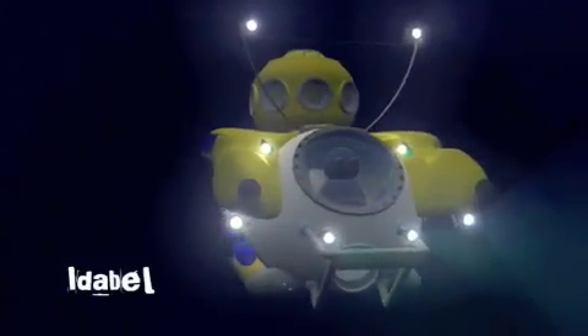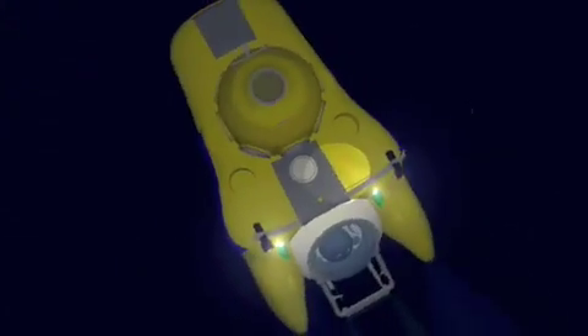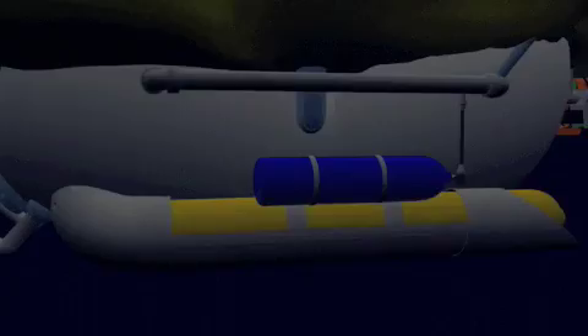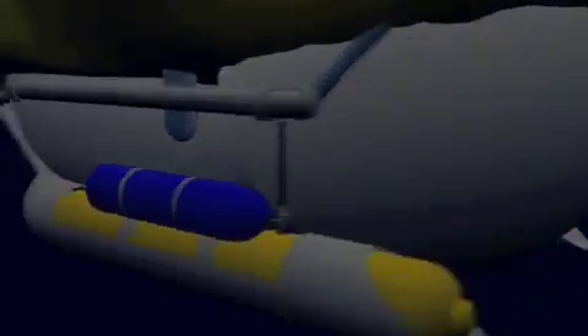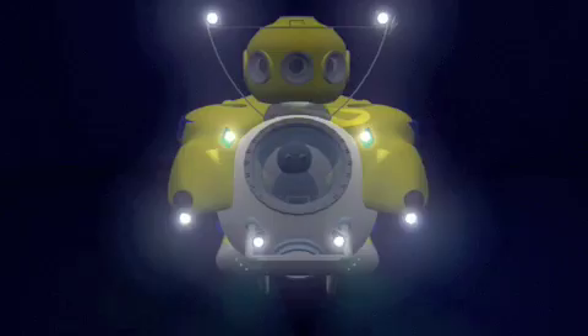We found that Idabella is a surprisingly simple machine. It's made up of three steel spheres welded together. The outer shell serves as a hollow fiberglass ballast, which is fed by two compressed air tanks on either side. The sub is maneuvered via a redundant system of twin props in the rear, and a mixture of heavy duty lights allow us to see at depth.